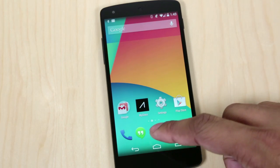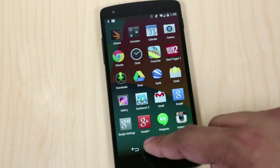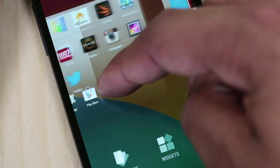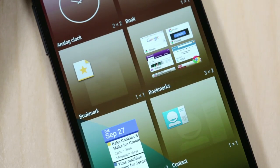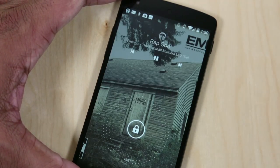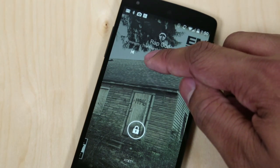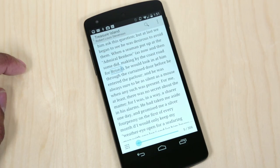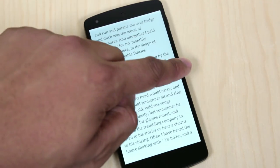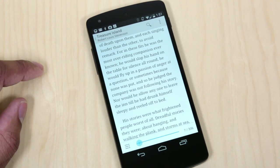Some other things Google changed in 4.4 KitKat: if you want to change out a widget, it's no longer located next to your applications. You have to tap and hold on the screen and it'll pull up options where you can change your wallpaper, go into settings, change your home screen layout, or access the widgets option right there. Also, if you're listening to music and go to your lock screen, it will now feature full-size artwork of the song or album you're listening to, and you still have playback controls. Apps can now go full screen — like the Play Books application — getting rid of the buttons and menu bar so you get immersed in reading.